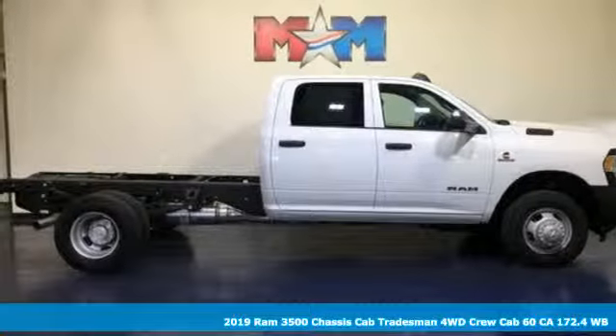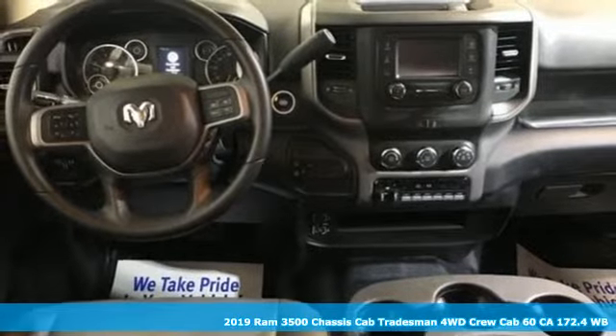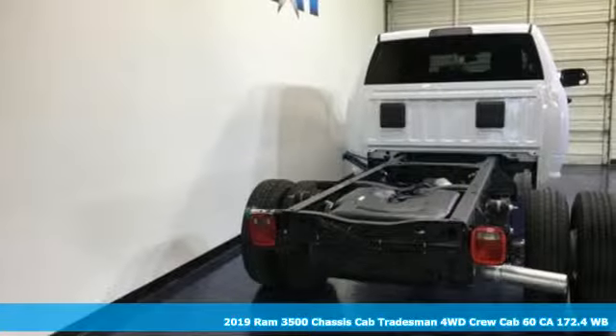Here's a new 2019 RAM 3500. RAM works hard, plays harder. It comes with the features you need and, better yet, want.